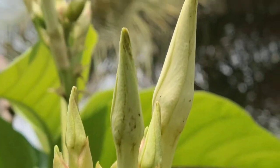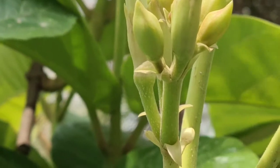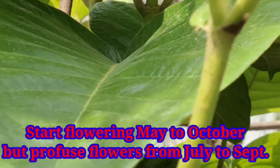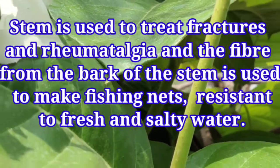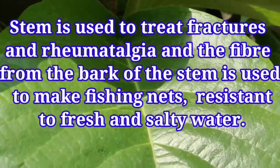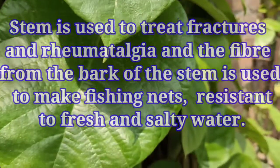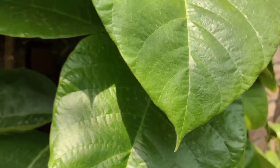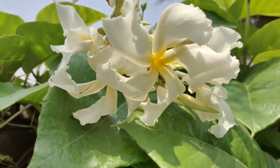The buds are very numerous and the plant starts flowering from July through August to September. The stem is used to treat fractures and rheumatology, and the fiber from the bark of the stem is used to make fishing nets resistant to both fresh and salt water. The bark from the stem produces very important fibers.